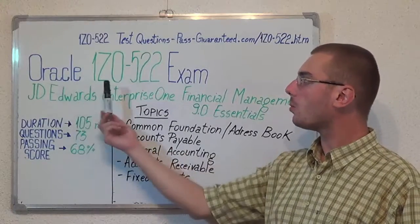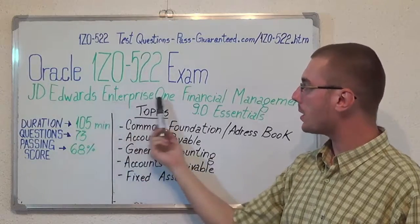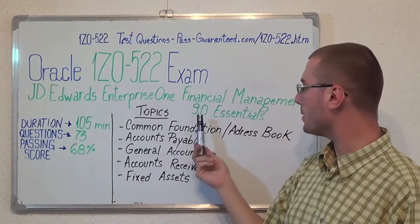Hello everyone, today I will present you the Oracle 1Z0-522 exam, the JD Edwards Enterprise 1 Financial Management 9.0 Essentials.